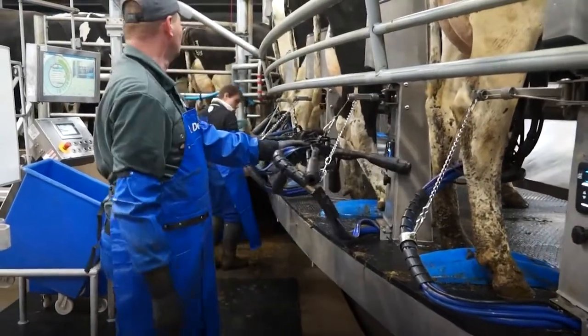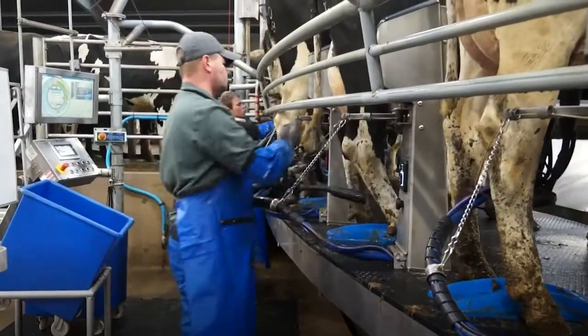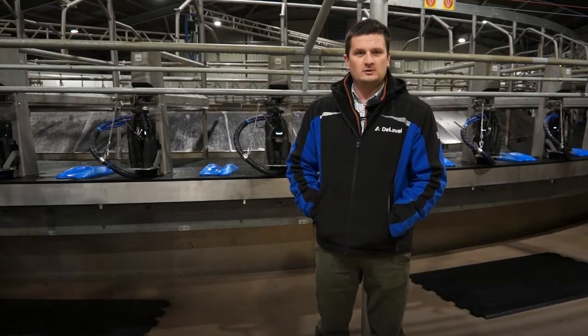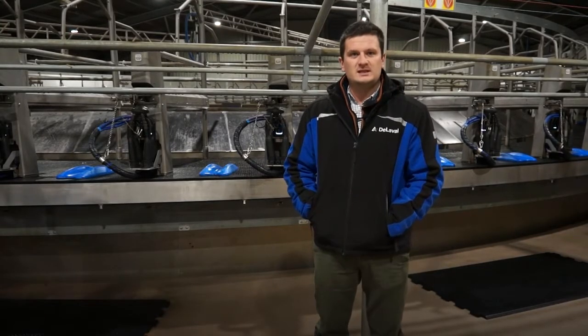The Avanza cluster is also much lighter than our old system, easy to attach, and we also have the cluster flush on it — something we had before and thought was definitely something we wanted to keep on the new parlour.